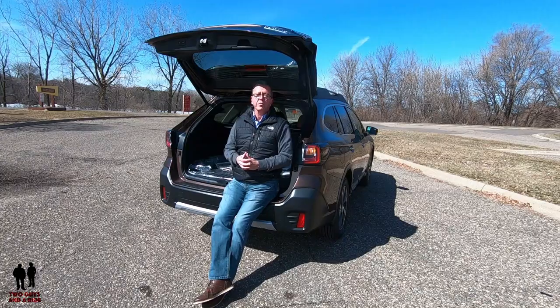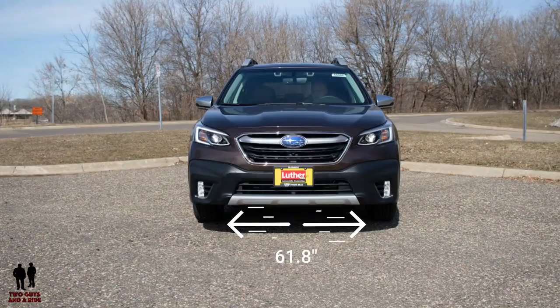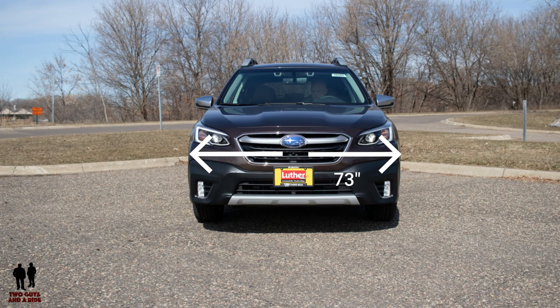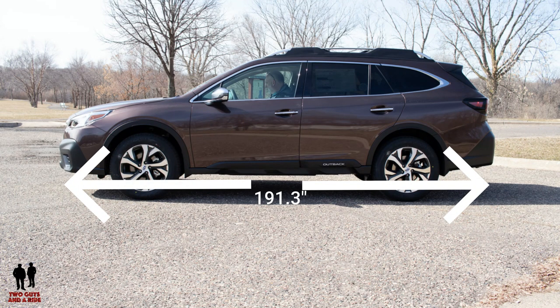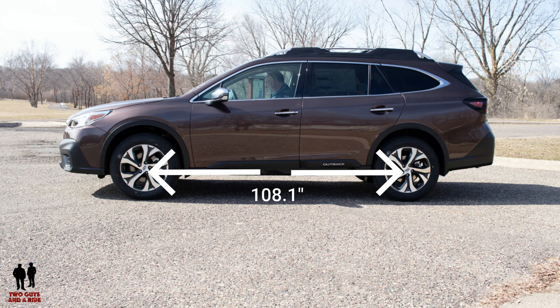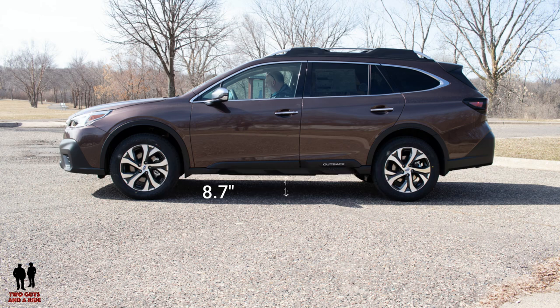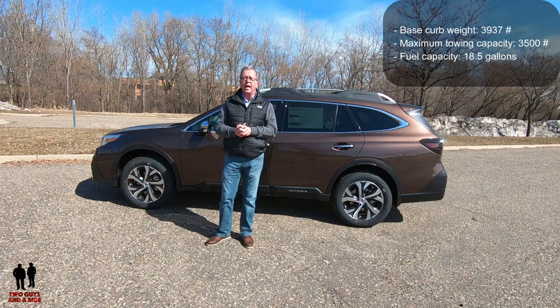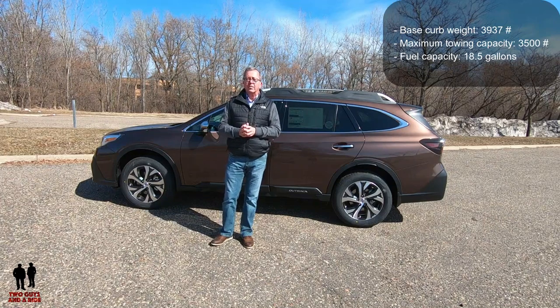Dimensions: front track 61.8 inches, rear track 62.8 inches, overall width 73 inches, overall length 191.3 inches, wheelbase 108.1 inches, ground clearance 8.7 inches. Approach angle is 18 degrees, departure angle 22 degrees, breakover angle 19 degrees. Base curb weight is 3,937 pounds, maximum towing capacity 3,500 pounds, and fuel tank capacity 18.5 gallons.